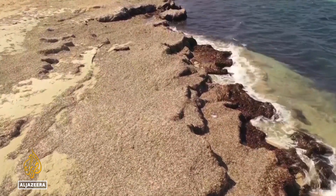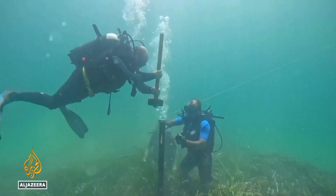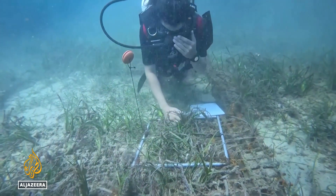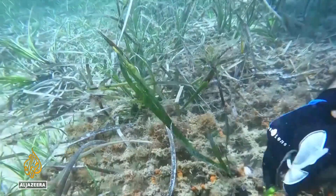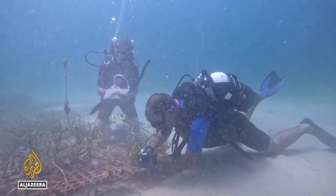More than half the world's Posidonia grows along the coast of Tunisia, and this NGO is planting more. It has added a thousand square meters of the seagrass in an experiment, aiming to counter the harmful effects of warming waters, invasions of alien species, and human activity.